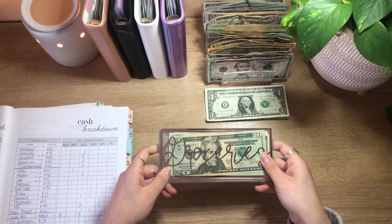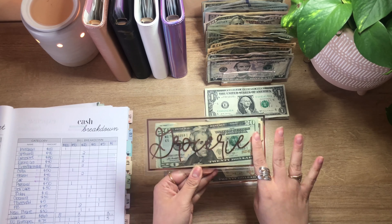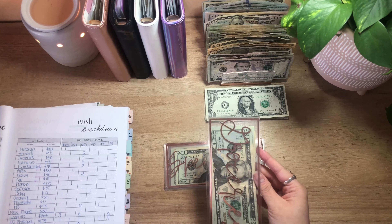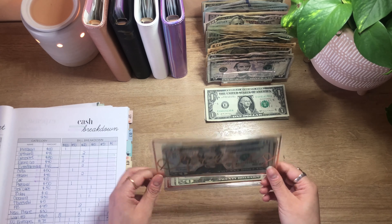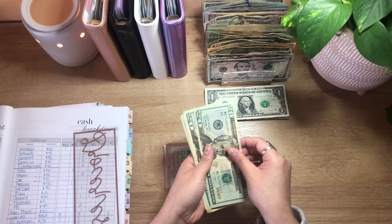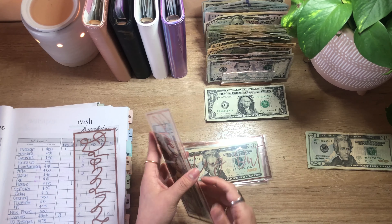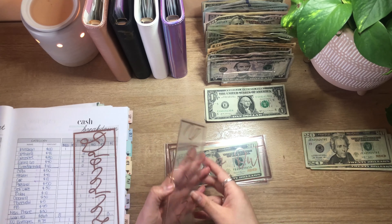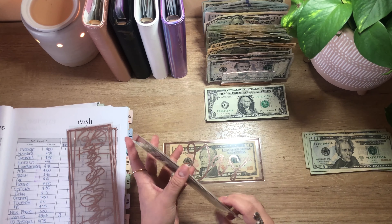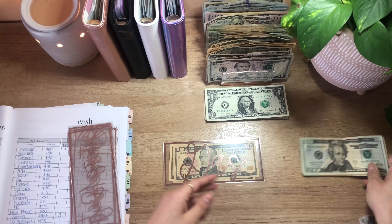First things first, I am going to be unstuffing my cash envelopes. These are new — I got these from Lux Designs 831 on Etsy. I wanted something a little bit more compact so when I go to the grocery store, I wouldn't have to take out this big binder of cash. I felt like I was attracting a lot of attention I didn't really want, so I decided to get something more discreet. In groceries I have $58 left, spending has $20 left, eating out has the full $40, and entertainment has $4 left — and we roll over.